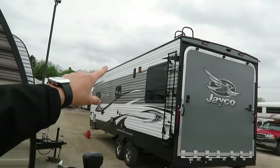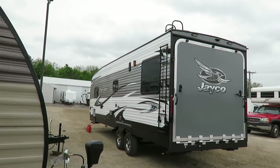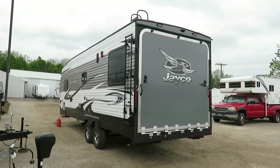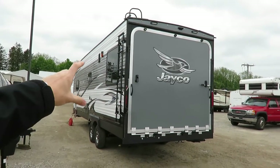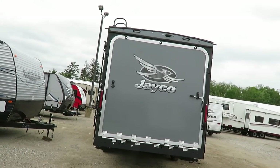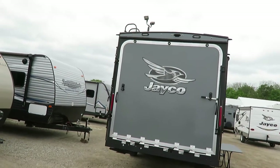There's an always-on side mount ladder to get you up to that Magnum Truss Jayco full walk-on roof. We've got double flood lighting in the back. Notice how high the LED taillights are — and they're not just LED taillights, they're LED markers. LED inside, outside, everywhere.